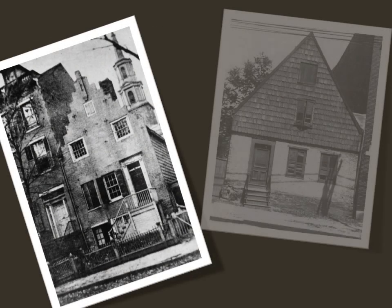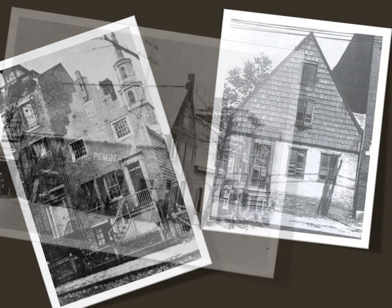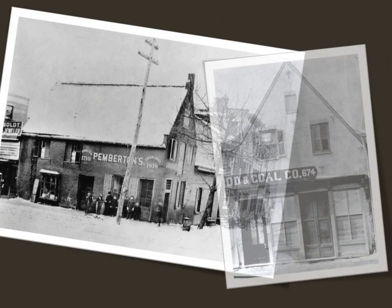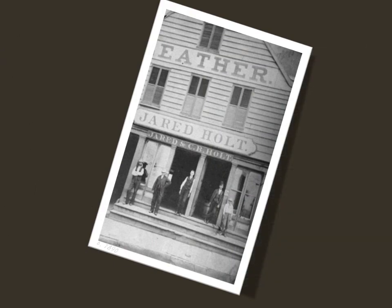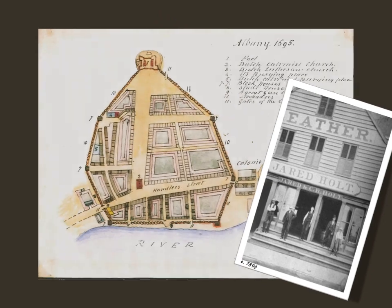Rampant progress over the last 285 years has swept away virtually all of the Van Ostrand Radliff House's contemporaries, and time and decay have threatened this unique holdout from the earliest days of the country's history. Built in 1728 in Albany, New York, the house at 48 Hudson Avenue originally stood just outside the city's stockade.